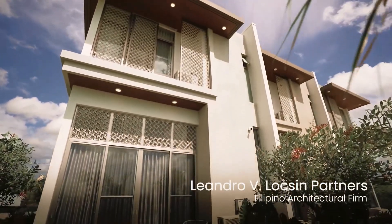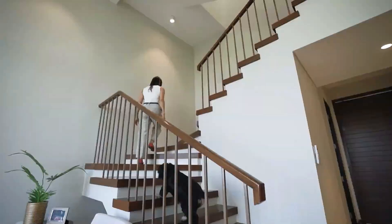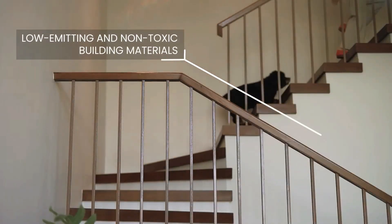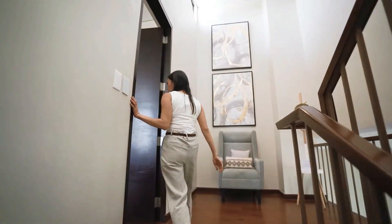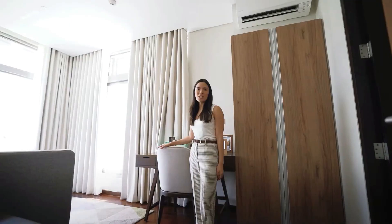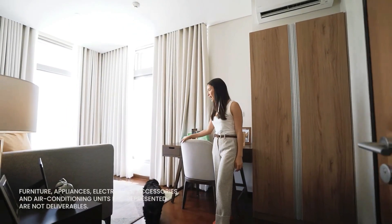All these villas were designed by none other than Leandro V. Locsin Partners. Welcome to the first bedroom — this could actually be a good home office, especially when work-from-home situations arise.